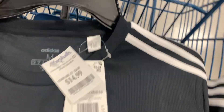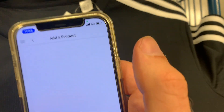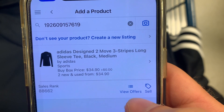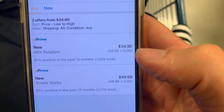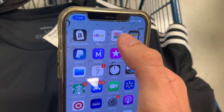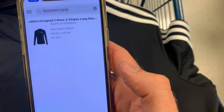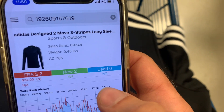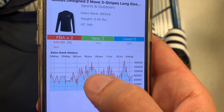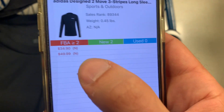I've got an Adidas shirt here, it's on sale for $14.99 and the MSRP tag says $30. Let's give it a scan with the Amazon Seller app. The current buy box price is $34.90 and the sales rank is 88,000 — that's pretty good. There's only two people on there selling it as new and prime, and the lowest is $34.90. That's a pretty good sign there's not a ton of people on it. So I'm going to scan it with an app called Profit Bandit to take a better look. The sales rank is 89,000, and you can see from the sales rank history chart this product does sell — these spikes and jumps mean it's selling pretty consistently over the last few months.